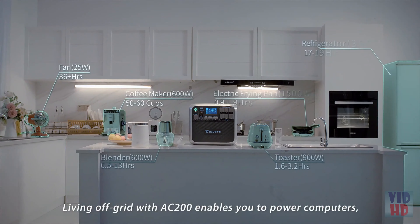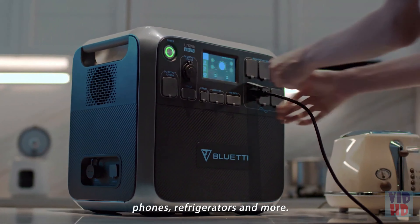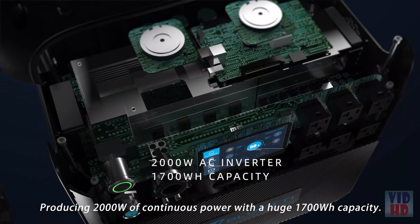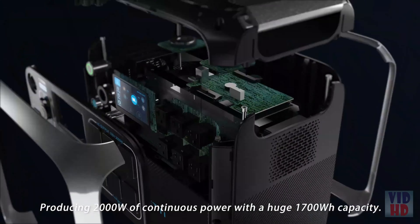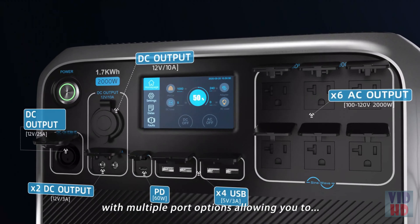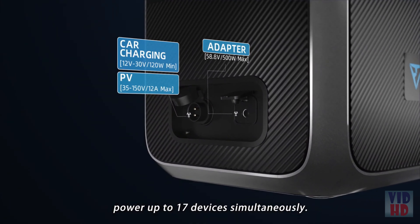Living off-grid with the AC 200 enables you to power computers, phones, refrigerators, and more, producing 2,000 watts of continuous power with a huge 1,700 watt-hour capacity. It's capable of powering a wide range of devices and appliances with multiple port options, allowing you to power up to 17 devices simultaneously.